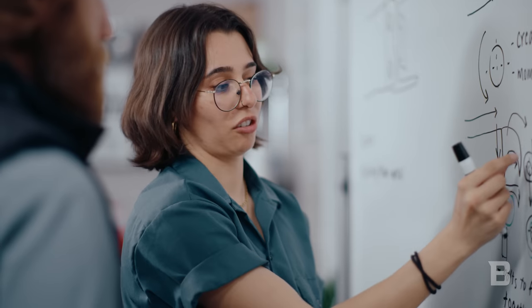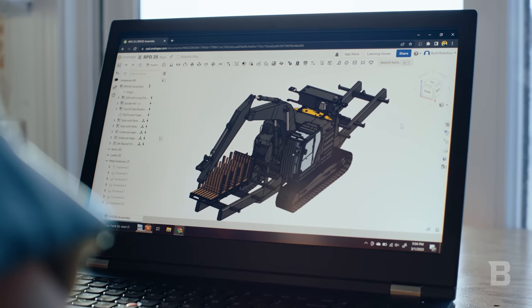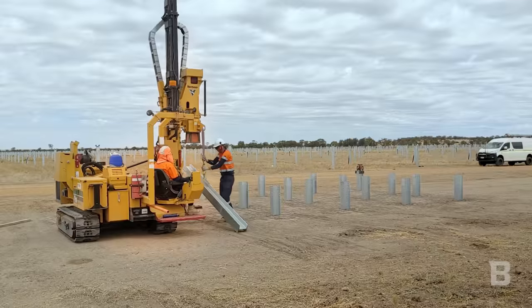The most difficult part about manually driving piles is just lifting them constantly. It's a very labor-intensive task, and we knew that we could develop technology and tools that skilled workers could use to improve the process. We're talking a repetitive task tens of thousands of times.